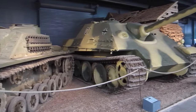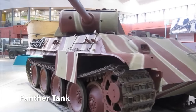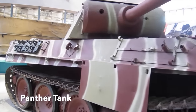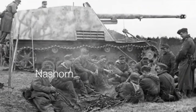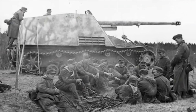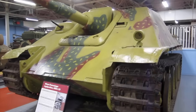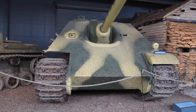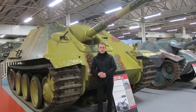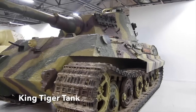The SdKfz 173 Jagdpanther, or Hunting Panther, was based on the chassis of the famous Panther tank. The Germans had tried to marry the powerful 8.8cm gun with a self-propelled design but failed — the first attempt was the Ferdinand, and the second was the Nashorn. The Ferdinand was too heavy, and the Nashorn too small and underpowered. The prototype Jagdpanther was shown to Hitler in late 1943, with production commencing in early 1944. The casemate armour was 80mm at the front and 50mm thick on the sides, but also sloped to increase protection. A five-man crew were completely enclosed within the armoured box on top of the chassis. The 8.8cm long-barrelled gun was the same as that mounted on the infamous King Tiger tank — a gun that could destroy any type of Allied tank with ease.